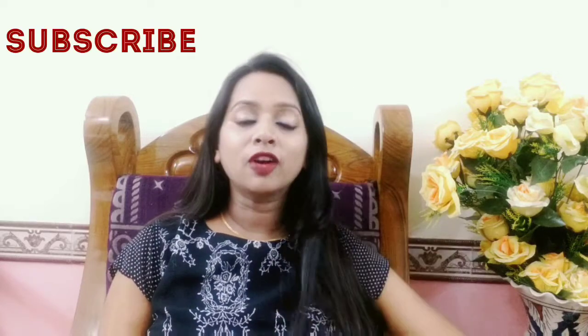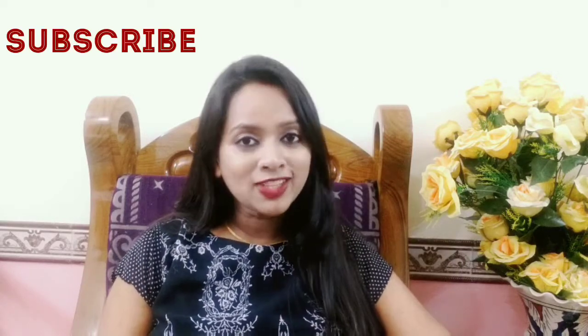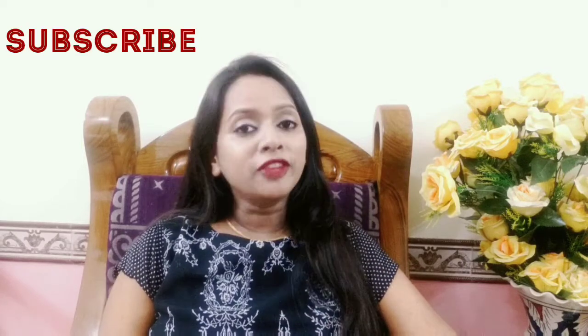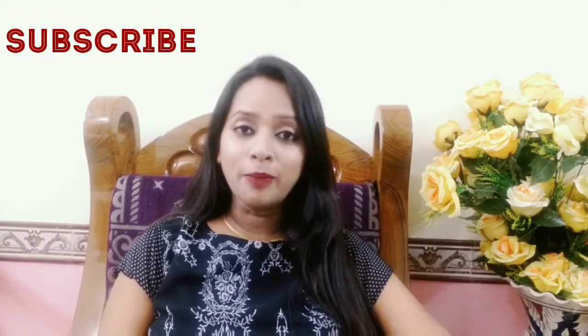Hello everyone, this is Vichitra and welcome to my channel. My channel's name is Indian Viewer Vichitra Singh. If you haven't subscribed to this channel, please subscribe and click on the bell icon for my videos.